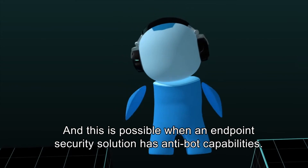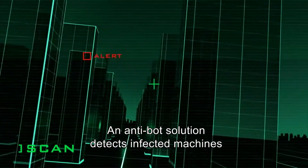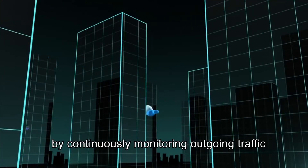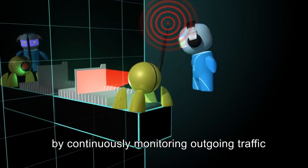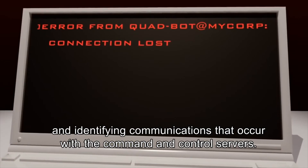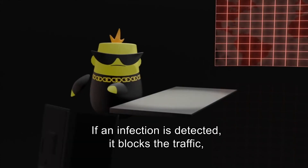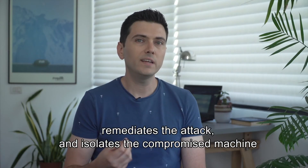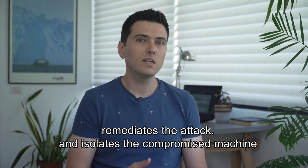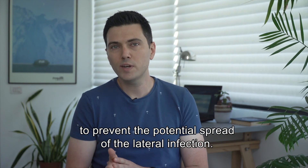A single bot can even execute multiple attacks simultaneously — but all of this can and must be avoided. An endpoint security solution with anti-bot capabilities detects infected machines by continuously monitoring outgoing traffic and identifying communication with command and control servers. If an infection is detected, it blocks the traffic, remediates the attack, and isolates the compromised machine to prevent lateral spread.